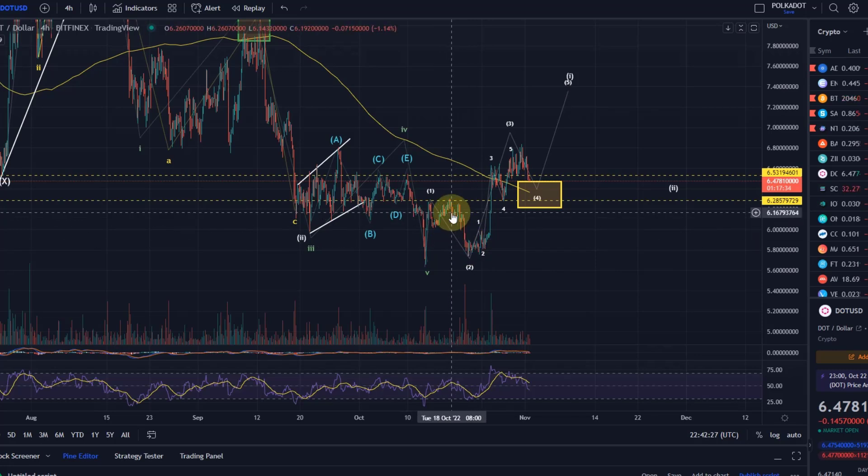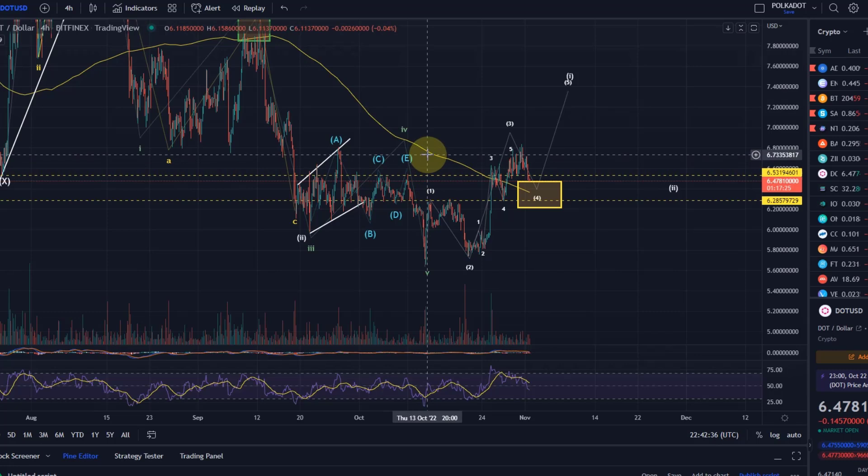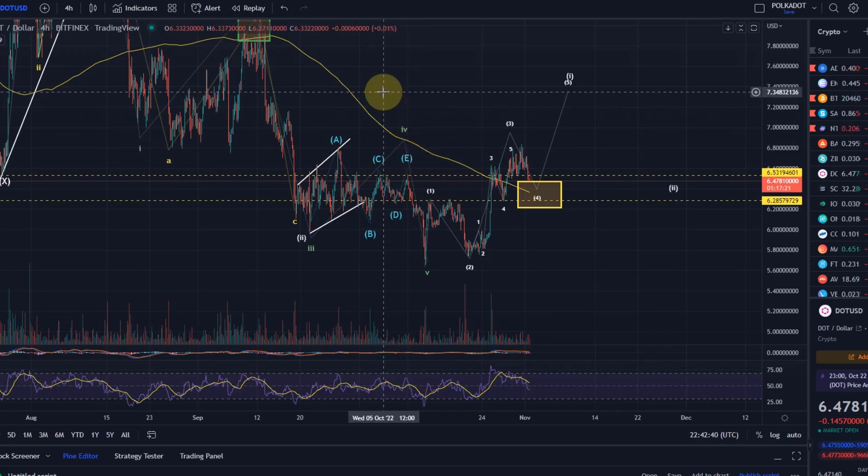It's important for anybody in the space to understand that there are some charts which are already fairly advanced back in an uptrend — like Quant, Ethereum, and Matic for example. And there are others that are only just now starting potentially, for example ADA and Polkadot.